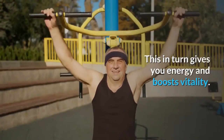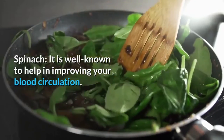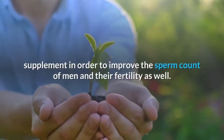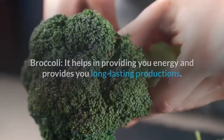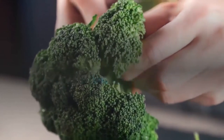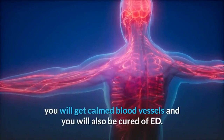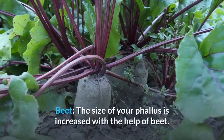Spinach is well known for improving blood circulation — people who use spinach remain safe from ED. Spirulina has been added to improve sperm count and fertility. Broccoli helps provide energy and long-lasting productions. Tomato helps boost energy levels and libido levels; it also calms blood vessels and helps cure ED.